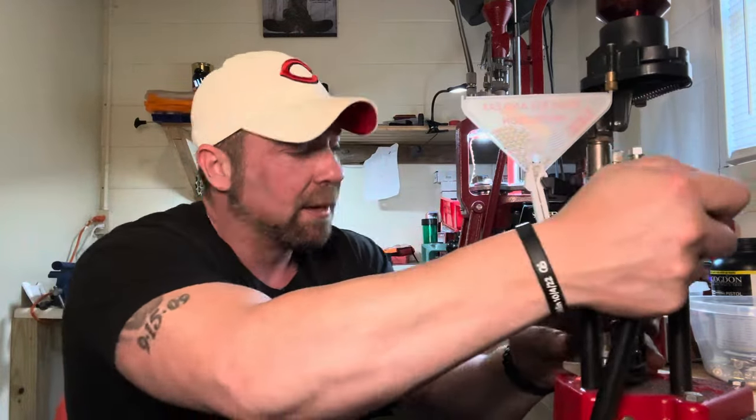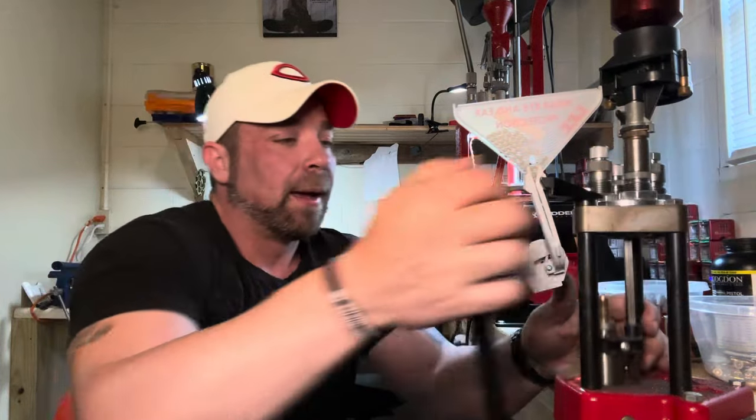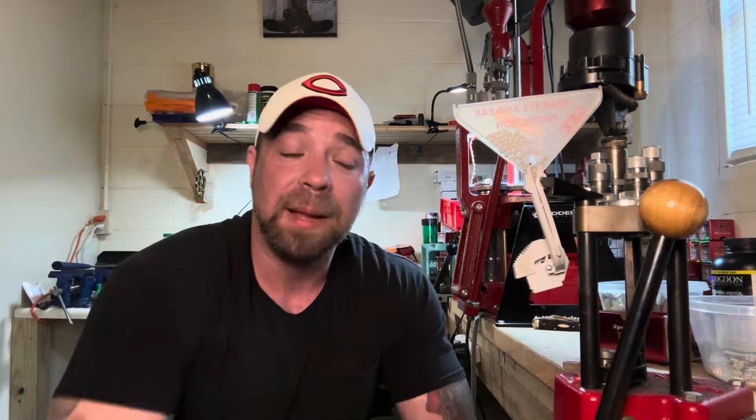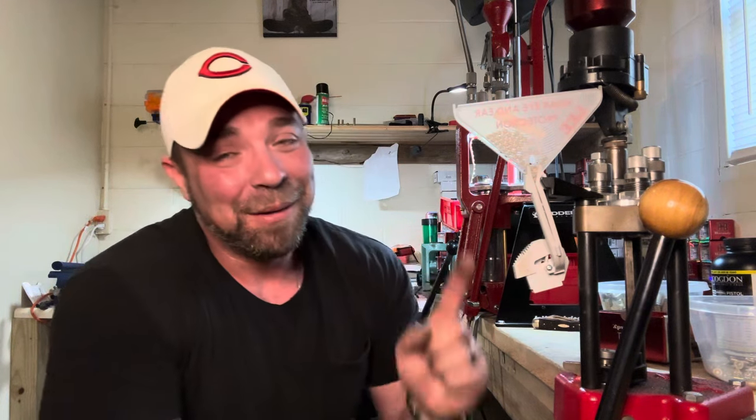Easy to shoot, easy to load for, fairly economical to load for once you have your brass, plenty of capacity, plenty of horsepower — what's not to love about 6.5 Grendel? That's really been the topic of this conversation, and instead of being at 12 minutes we'd probably be at three minutes if I just said 'what's not to like' — because there's not very much. So that's what I got for you today. Hope you enjoyed — if you did, don't forget to hit like and subscribe, and until next time stay tuned.